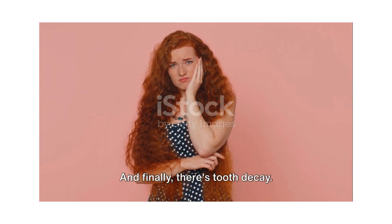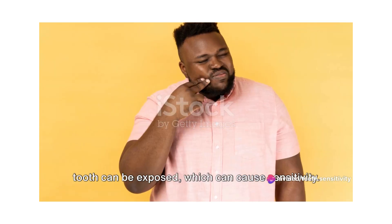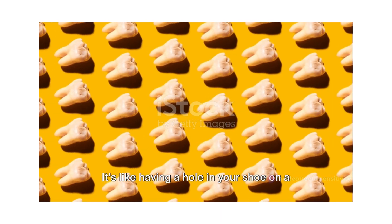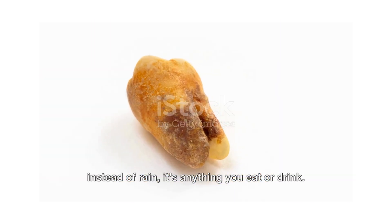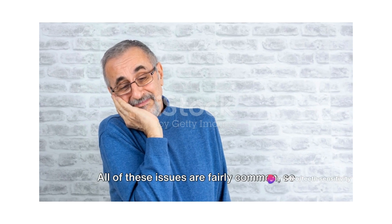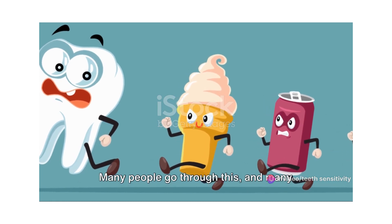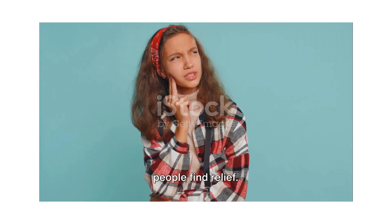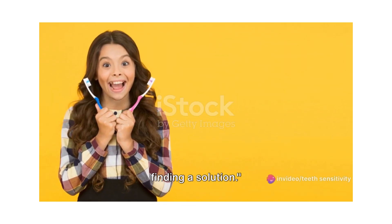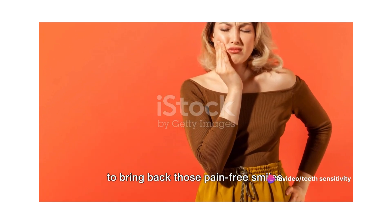And finally, there's tooth decay. If you've got a cavity or a filling that's worn out, the inner parts of your tooth can be exposed, which can cause sensitivity. It's like having a hole in your shoe on a rainy day, except it's your tooth — and instead of rain, it's anything you eat or drink. All of these issues are fairly common, so if you're experiencing teeth sensitivity, know that you're not alone. Knowing the cause of your teeth sensitivity is the first step towards finding a solution, so let's keep exploring and find a way to bring back those pain-free smiles.